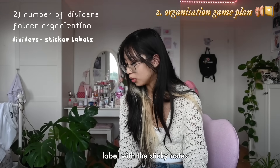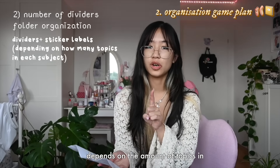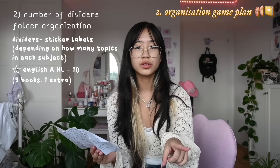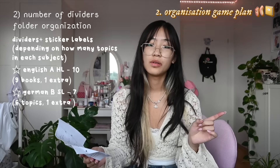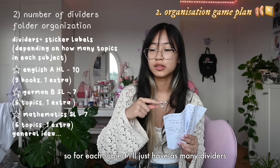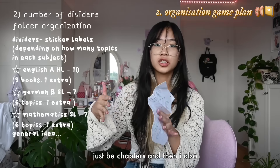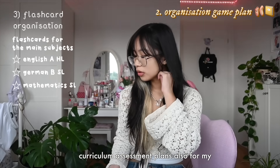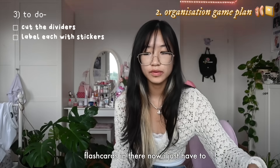Within each of the folders I'll have dividers, which I will label with the sticky notes. The number of dividers depends on the amount of topics in each subject. For English I'll have 10 dividers - nine for the nine works we'll be reading and one extra for test plans. For German I'll have seven dividers - six for topics and one for administrative stuff. Math will also have seven dividers. For my main subjects I actually have a little plastic pocket from Muji where I keep all my flashcards. Then I just have to cut and label all the dividers.